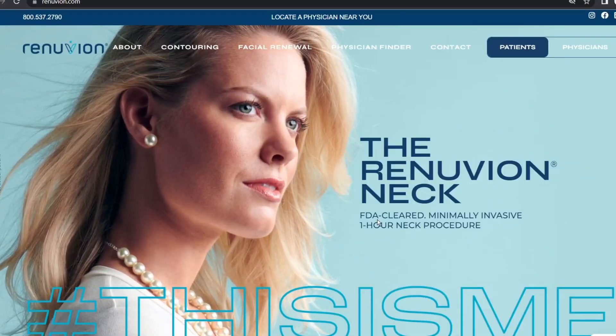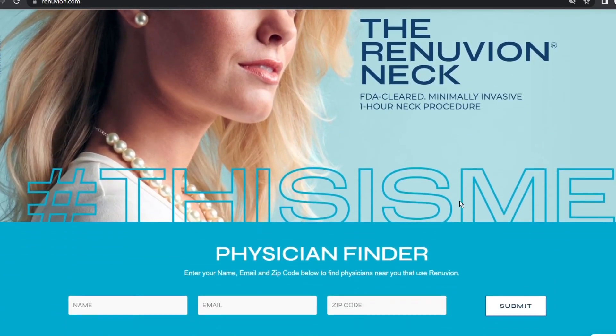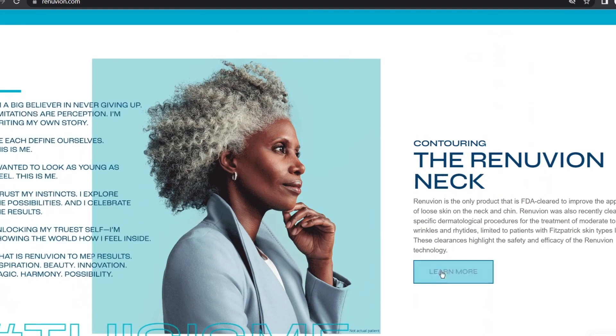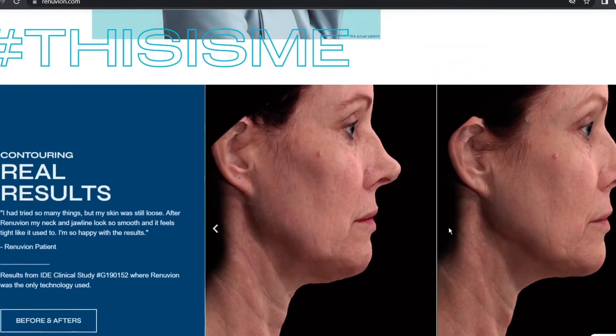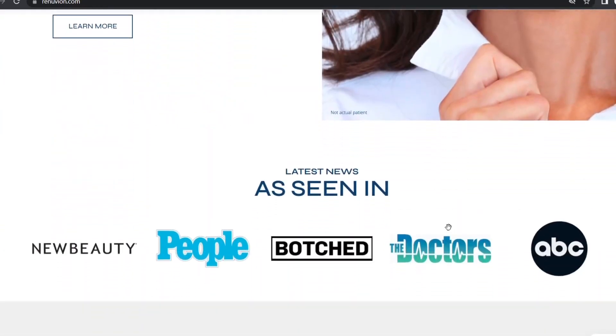The second option is Renuvion, the newest FDA-approved treatment, which uses helium plasma energy to tighten the skin in the neck area. It's minimally invasive, takes about one hour to complete, and requires about one to three weeks for recovery. Although the average cost is around six thousand dollars, it can be a game changer for really stubborn loose skin on the chin and neck.